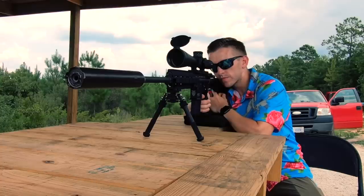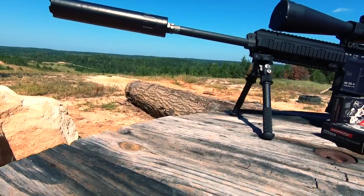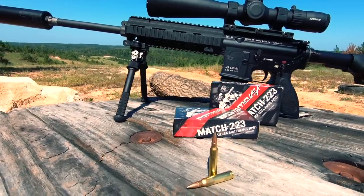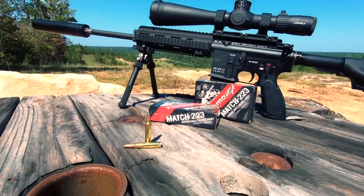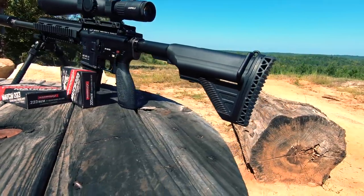While this looks like a normal AR at a glance, it features a robust short stroke piston operating system that allows this gun to be more reliable in various environments and not need to be serviced as often. For this test, it also has some key features that help in the accuracy department — most notably one of the legendary HK polygonal rifle barrels that is free floated, and the civilian version is also free of chrome lining to help with accuracy.